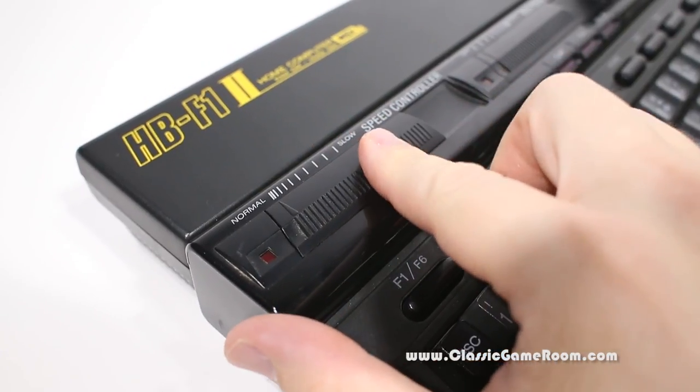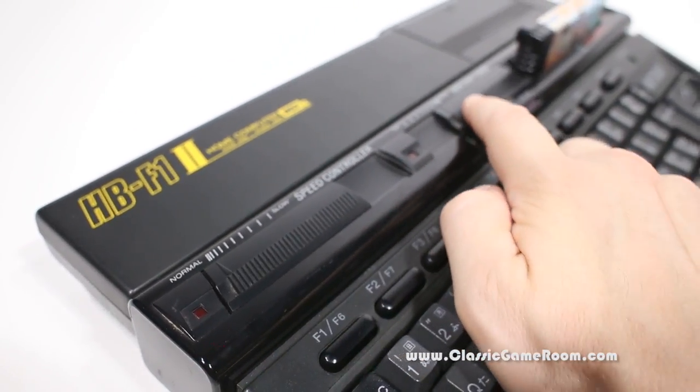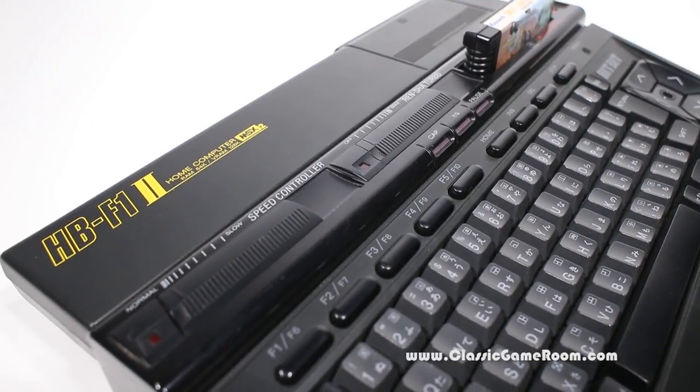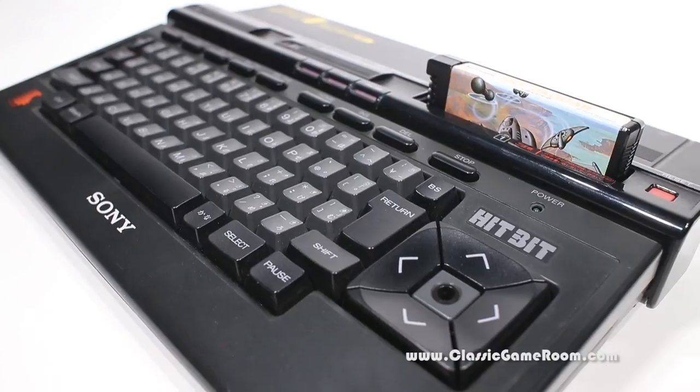It plays games on game cartridges. I've seen other MSX computers that have disk drives - you can play floppy disks. What we're watching here is another one of my photo sessions where I'm taking pictures of this thing for an upcoming ultra-massive book, because collecting for the MSX can be a lot of fun.